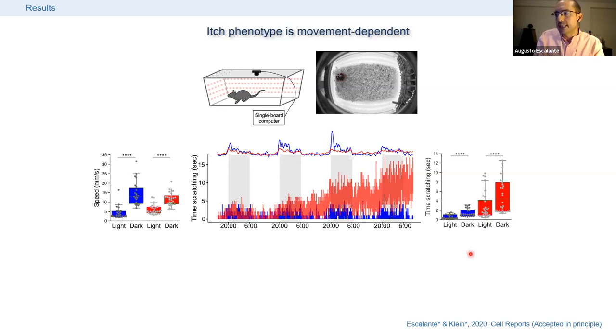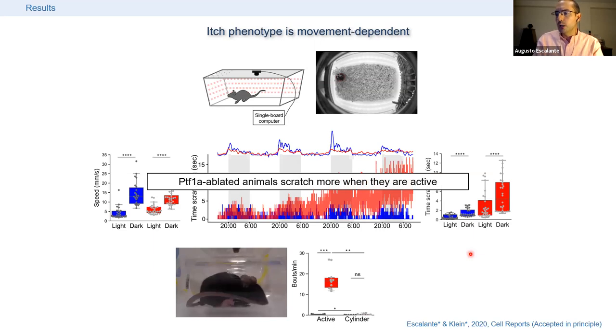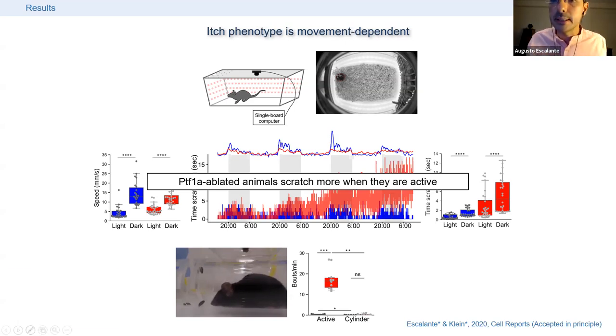To test this, we restricted the animals' ability to move by placing them in a plastic enclosure used previously for air puff delivery. The animals could move around, change position, groom, and do various things, but they could not walk. The same animals before and after being placed in this enclosure showed scratching that dropped almost to control levels, suggesting it is actually the mechanical stimuli they encounter in their home cage that triggers the scratching phenotype.